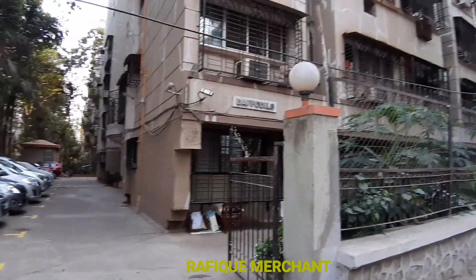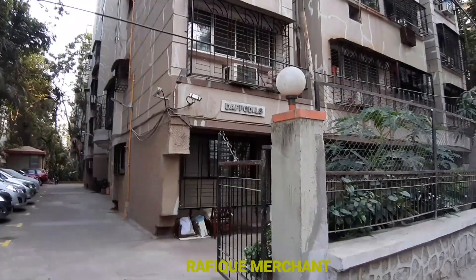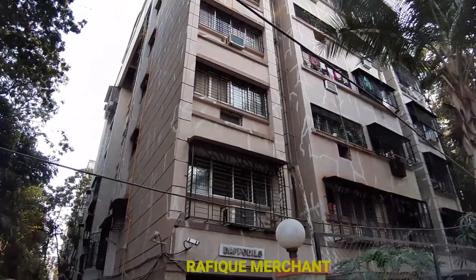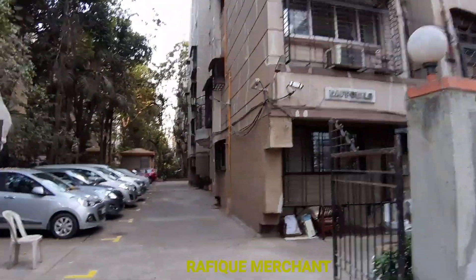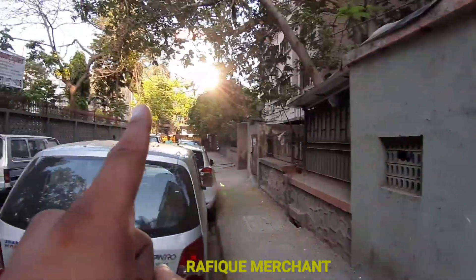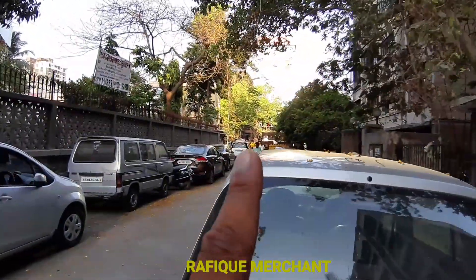We are seeing a 2BHK semi-furnished in Daffodils. This is Oshiva Ramada, a seven-storeyed apartment, very well-maintained building. This is near the police station, the club and the landmark stone.